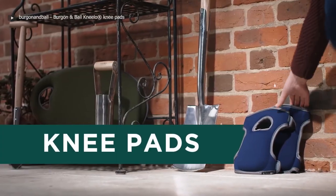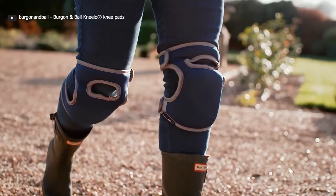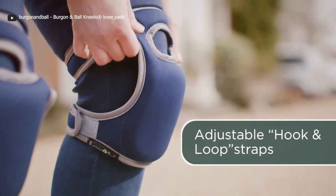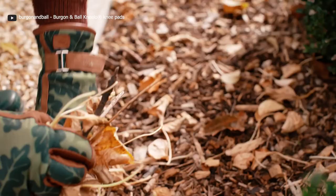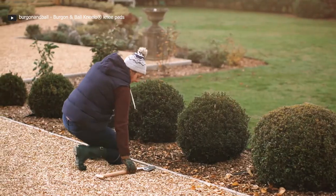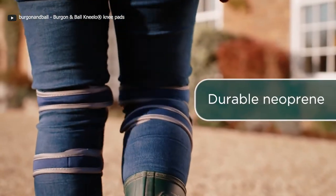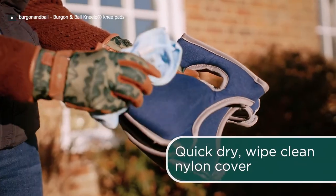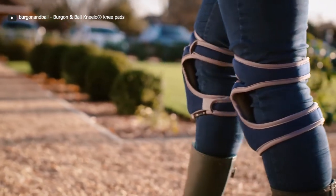These garden knee pads are all about giving your knees the care they deserve. Equipped with a thick layer of memory foam, they provide cushioning and support like no other. Their contour design ensures they stay put, preventing slipping and sliding — perfect for various gardening tasks from weeding to planting and veggie picking, as well as other activities like cleaning or decoration. The secret to their comfort lies in a central core of shock-absorbing EVA foam sandwiched between two layers of memory foam, letting you work in comfort for longer.